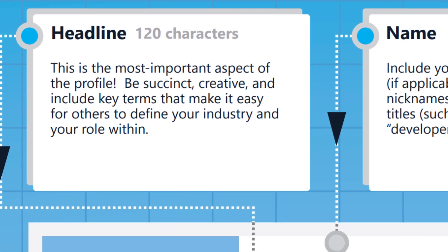By default, LinkedIn picks your last or current position at your last or current company, so it will just read something like 'Managing Director, Company ABCD' or 'Administrator at XYZ.' It sounds good — it's what the system picked — but is that what you want to be known for?